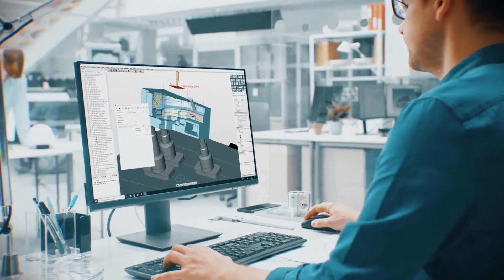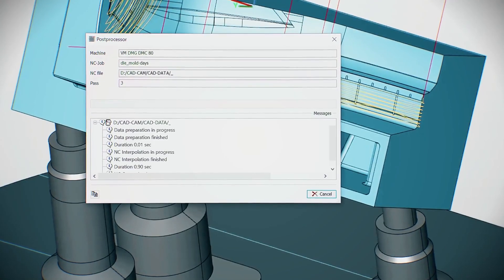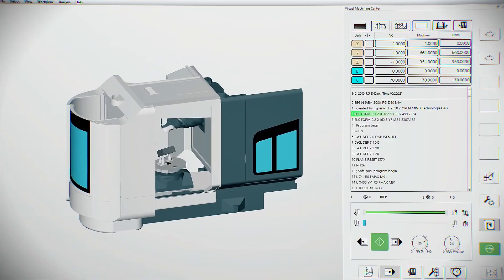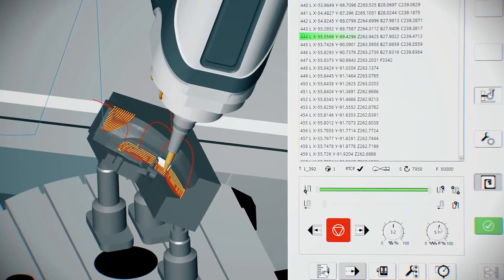HyperMill is really a big solution, and everything we are providing to the market is developed by ourselves — it's a product that we have built and are still developing. Our target is to be the best innovative CAM supplier in the world, and that's why we are bringing new things monthly that people can use across different industries.